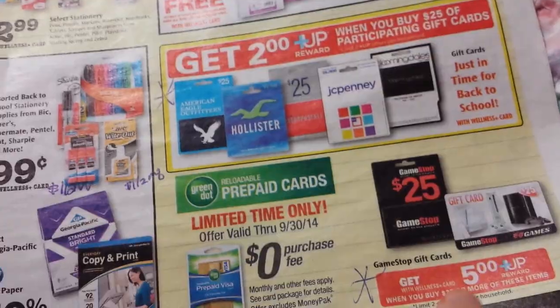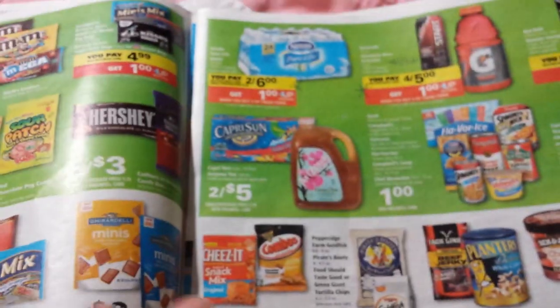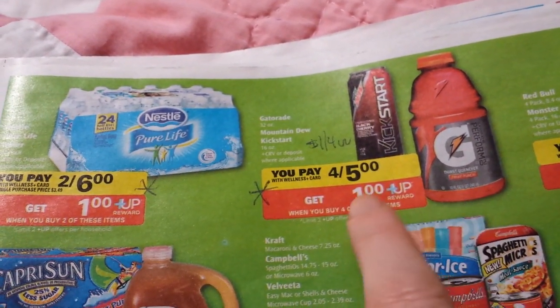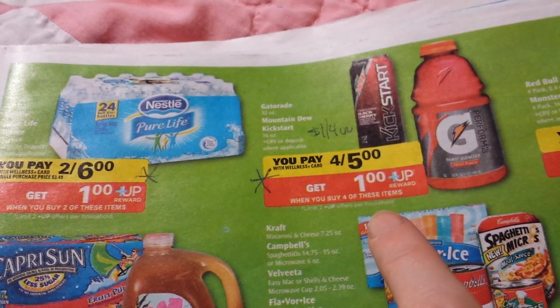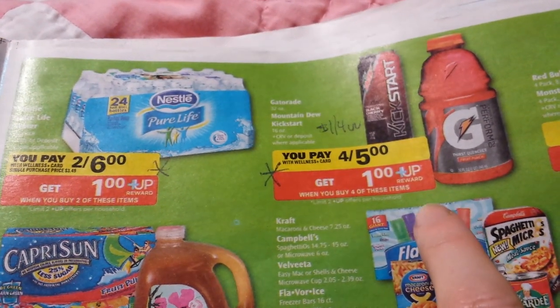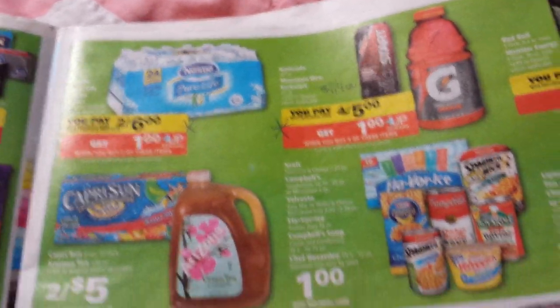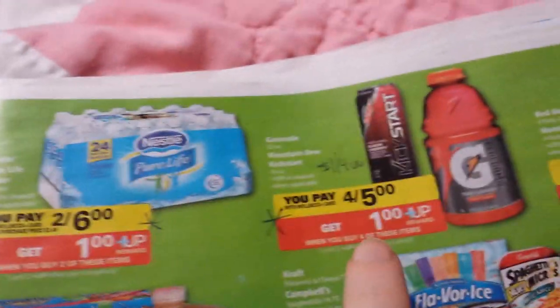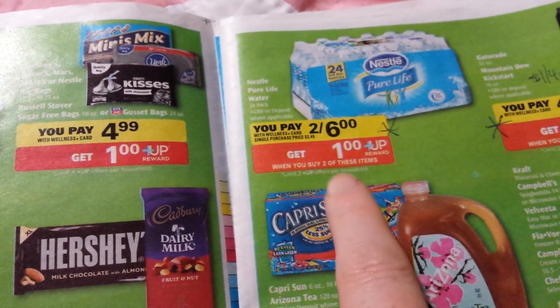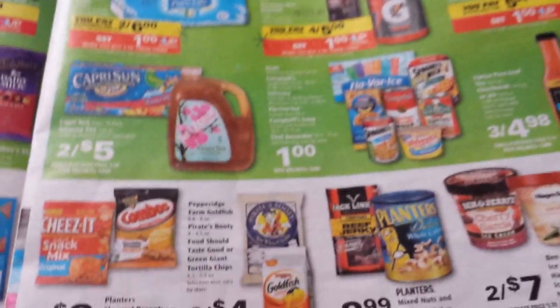There are some gift card deals you might want to look at if you need gift cards. The Gatorade is four for five dollars, dollar off four, and it double-dips with the monthly deal — we did that a couple weeks ago, so you might look at it again if you drink Gatorade. The Nestle Pure Life Water is two for six dollars and you get a dollar up reward back, making them $2.50 for a case of water.